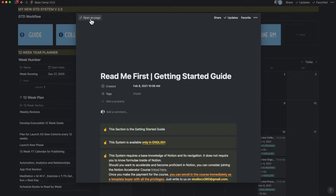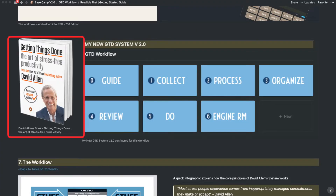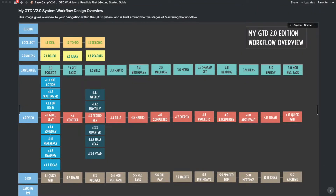Read the getting started guide to familiarize yourself with the system. And don't forget to pick up David Allen's Getting Things Done book and give it a read — it will accelerate your process. And now back to the main video.